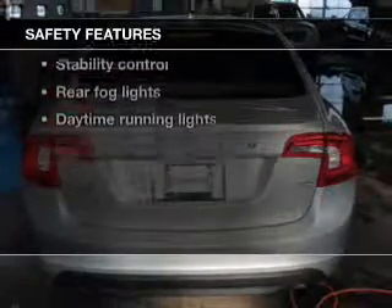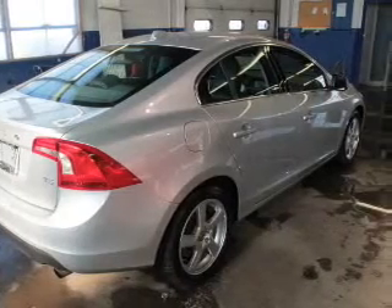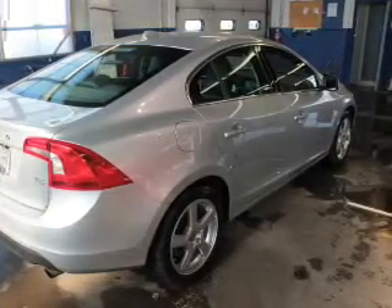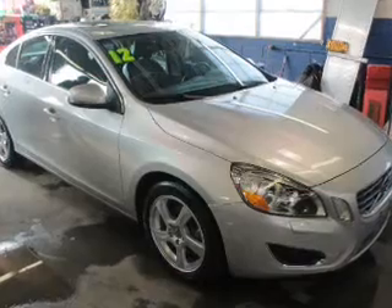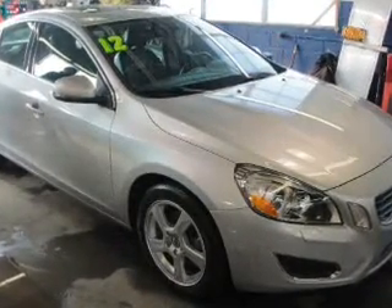If safety is a high priority, rest assured knowing these top safety components are included: front ventilated disc brakes, curtain head airbags, passenger airbag, side airbag, traction control, stability control, and daytime running lights. Call today to schedule a test drive.